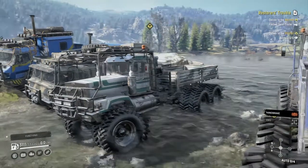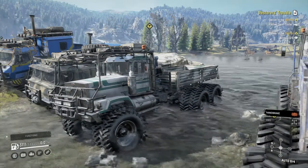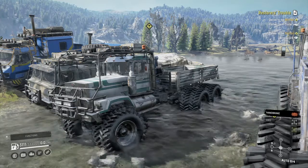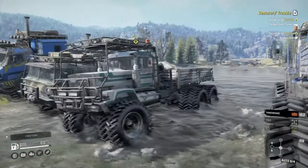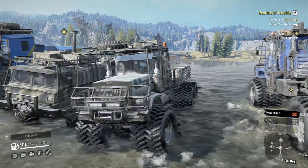The water's deep and the water has a good current to it, and all the smaller flat deck and box trucks all get pushed around and sometimes can't even cross a lot of the areas.